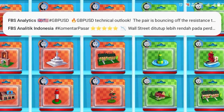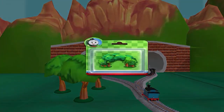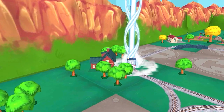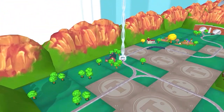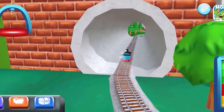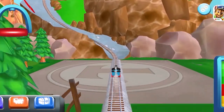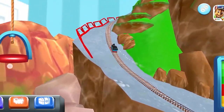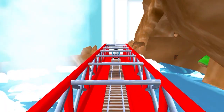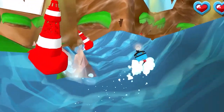Which toy will you choose now? Let's go find that toy! It's a wild water slide! We need to avoid those rocks! Super!